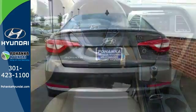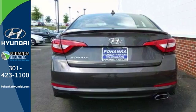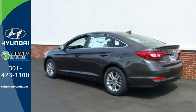You'll also get a multi-information display, steering wheel controls and a CD player. Come by to see all the features and take it for a test drive.